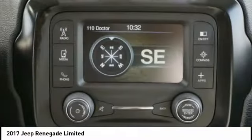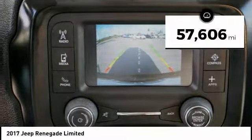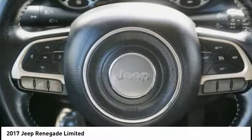It has a capable command center with the tools you need for discovering everything that's out there. This vehicle has less than 60,000 miles. Take this vehicle for a spin and see why so many shoppers are now proud owners.